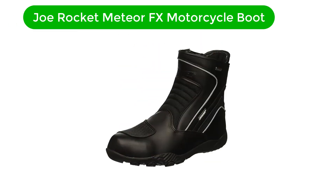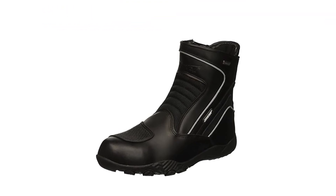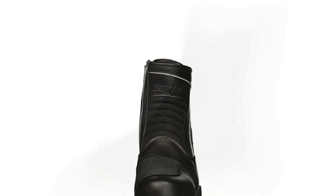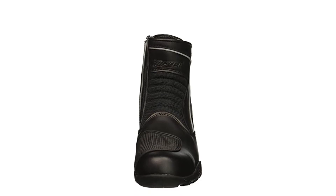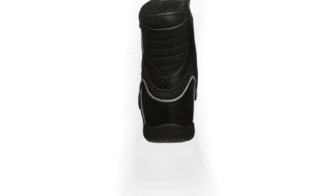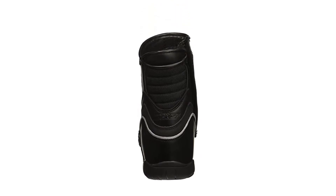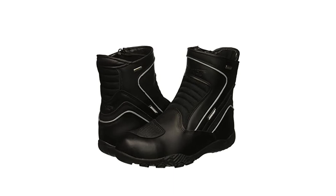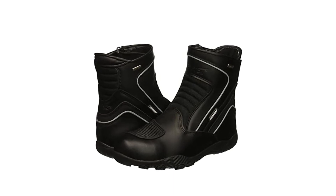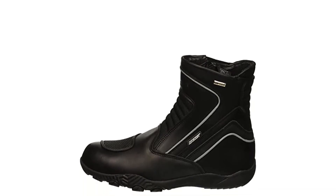Number 5. Last but not the least, our fifth best pick is the Joe Rocket Meteor FX Motorcycle Boot. No matter where the road or track takes you in the winter, the Meteor FX will keep you protected from the wind and the elements. The construction of this midsize shoe starts with the combination of a lightweight, double-stitched, split-grain leather chassis and a heavy-duty dry-tech waterproof membrane. The upper provides high abrasion resistance and good flexibility. Internally, protection continues with a reinforced heel, toe, and ankle. There is a large shifter zone around the toe area that prevents wear and tear when shifting and pulling.